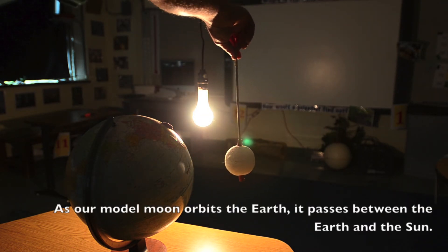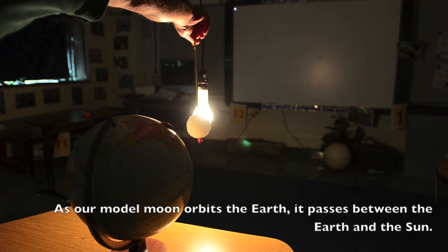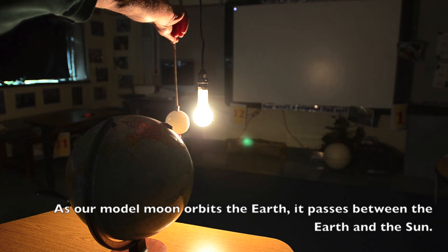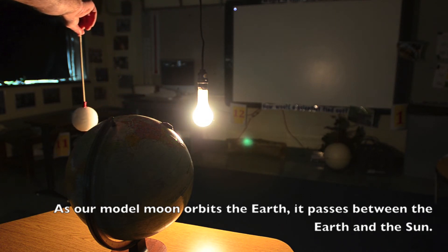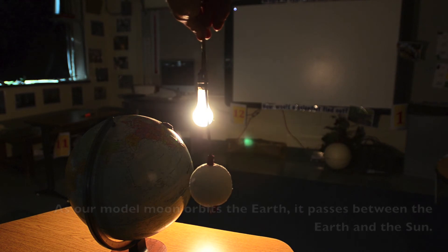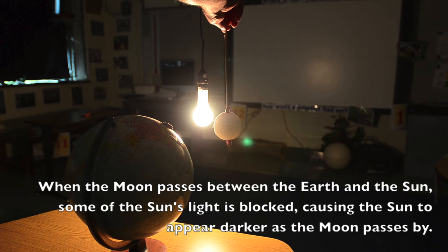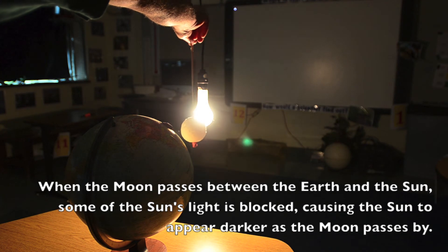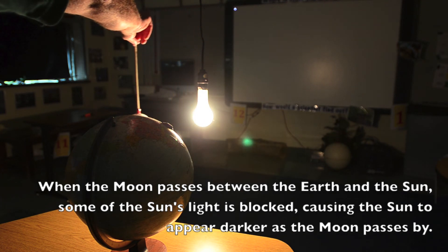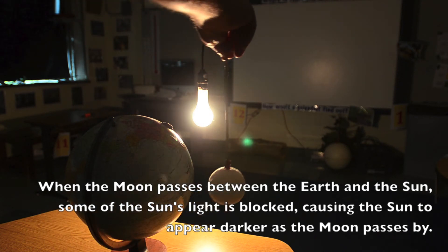As our model moon orbits the Earth, it passes between the Earth and the sun. When the moon passes between the Earth and the sun, some of the sun's light is blocked, causing the sun to appear darker as the moon passes by.